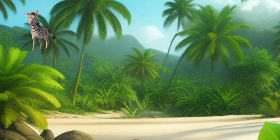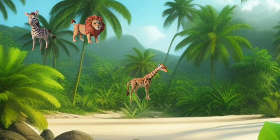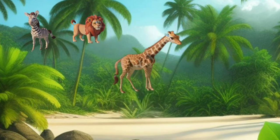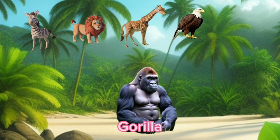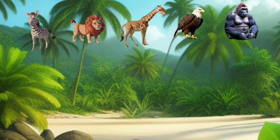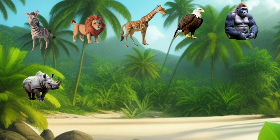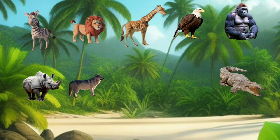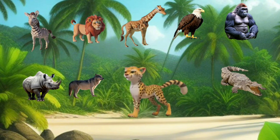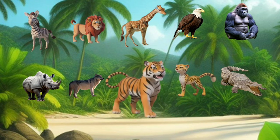Zebra. Lion. Giraffe. Eagle. Gorilla. Rhinoceros. Wolf. Crocodile. Cheetah. Tiger.